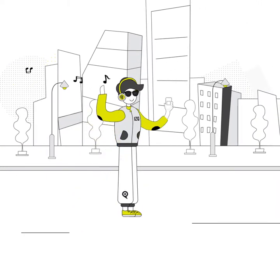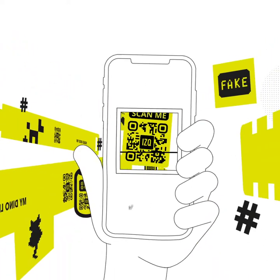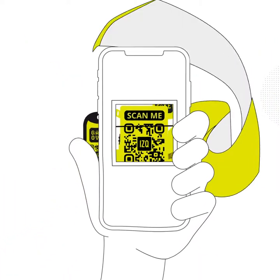Hey, you! Welcome to It's Q. Is it an app? Is it a social network? What is it? It's Q — the only app that works with a tag and becomes a social network.